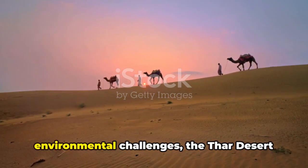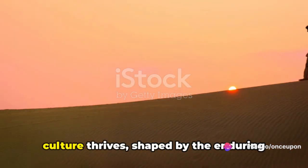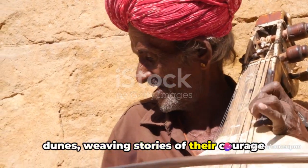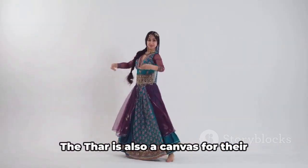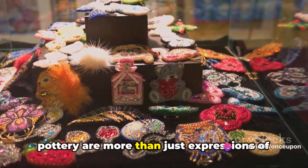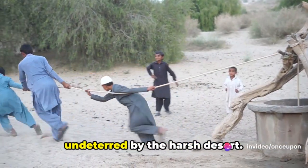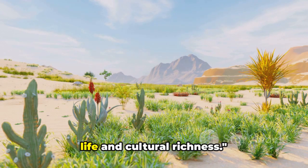Beyond the harsh conditions and environmental challenges, the Thar desert is a treasure trove of rich cultural heritage. Amidst the arid landscapes, a vibrant culture thrives, shaped by the enduring spirit of the people who call this desert home. Their music, a symphony of soulful tunes and rhythmic beats, echoes across the dunes, weaving stories of their courage and resilience. Their dances, a riot of colors and fluid movements, celebrate life in its myriad forms. The Thar is also a canvas for their unique art and handicrafts — intricate embroidery, mirror work, and pottery are more than just expressions of creativity; they are the threads that hold together the fabric of their community, passed down through generations. Every festival here is a testament to their unity and joyous spirit, undeterred by the harsh desert.